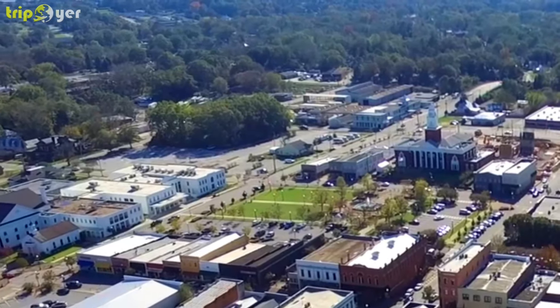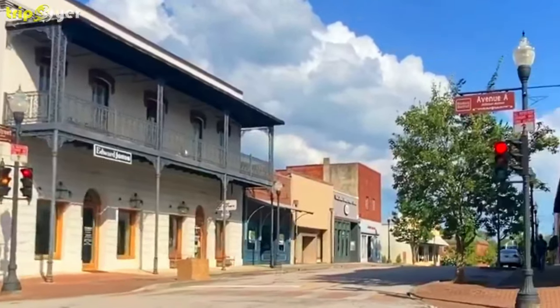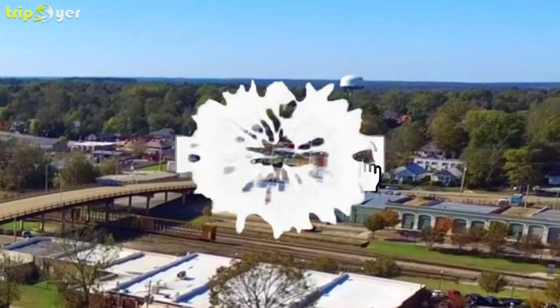If you love to travel and you want to see the whole world, then Tripoya is the channel that gives you a list of the best places to visit in the world. Make sure you subscribe to the channel and press the bell icon for the latest upcoming travel videos.